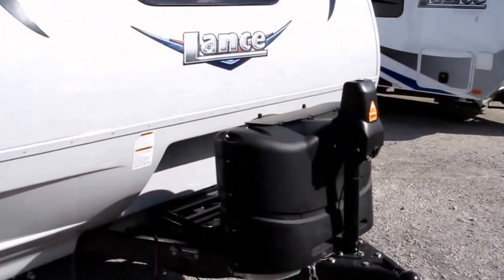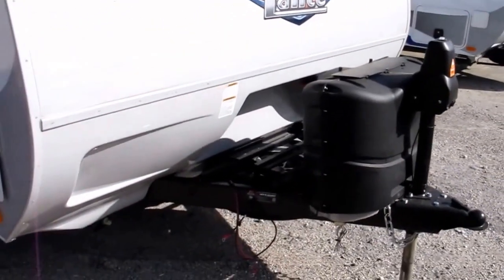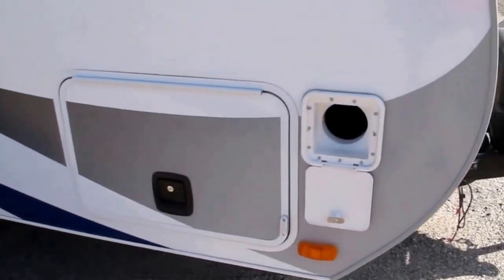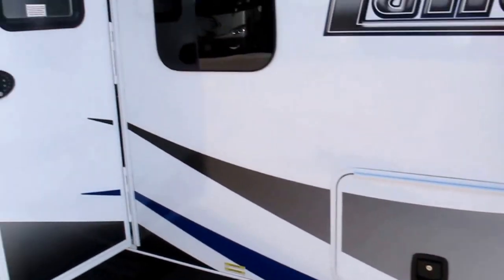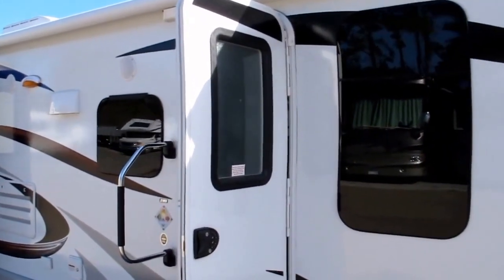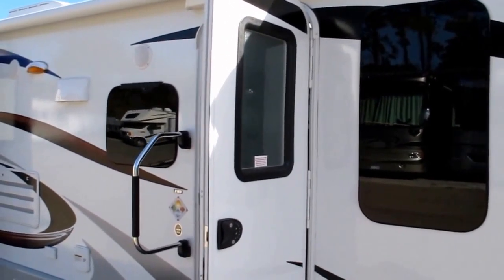You're going to notice the power lighted tongue jack up front — makes it easy on, easy off the truck. You've got twin propane tanks, battery disconnect, and a brand new battery. You've got housing on both sides for your sewer hose, plus a pass-through storage compartment. This is a true four season camper with dual pane windows, enclosed and heated underbelly, and insulated hatch covers.